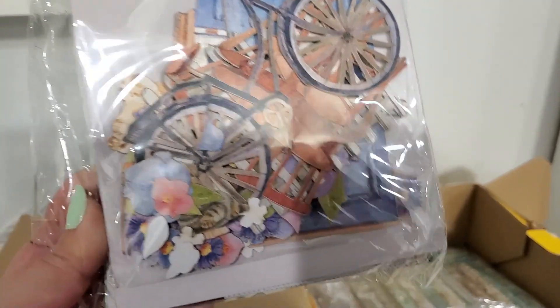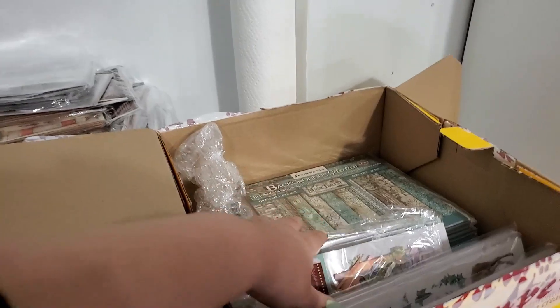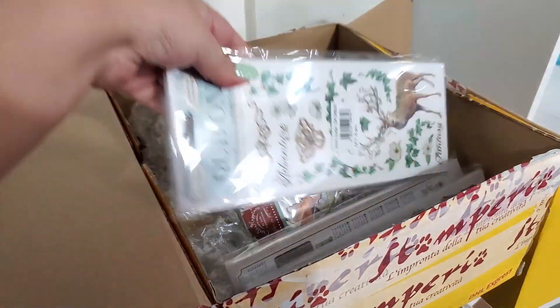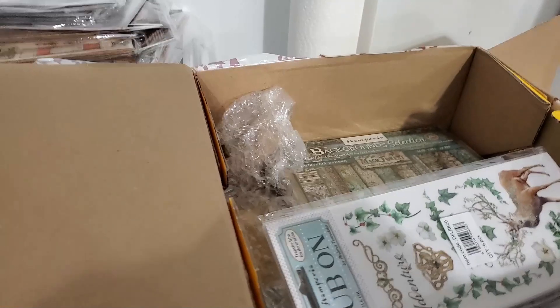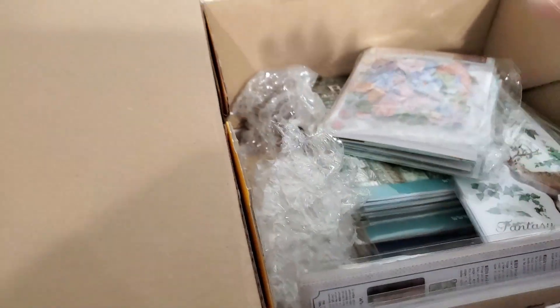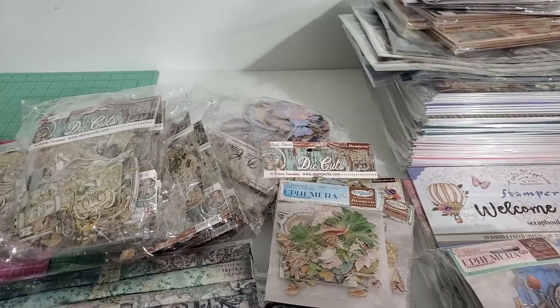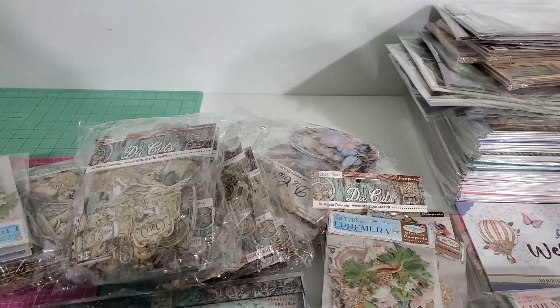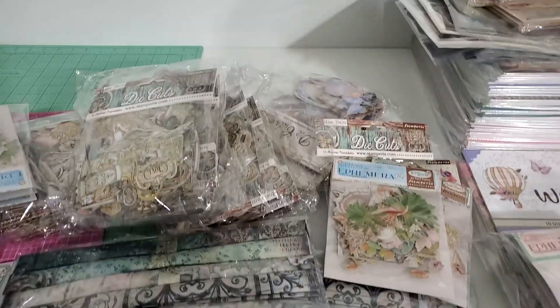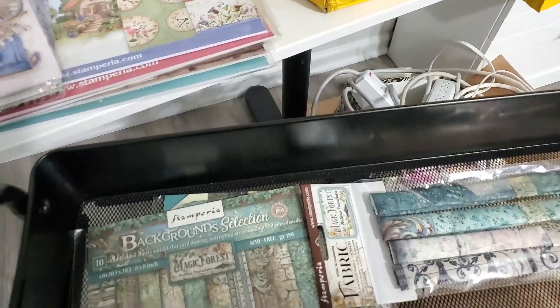I also have some ephemera for this collection — the Creative Happiness, the Vicky. It's really nice, especially with the cats. I have a dog and it's so really adorable. Let's see together all the Stamperia treasures — the Magic Forest, this is the new collection. I'm so glad I finished listing, all the stuff is already at lenatreasurybox.com and also on Etsy.